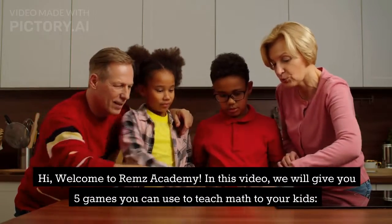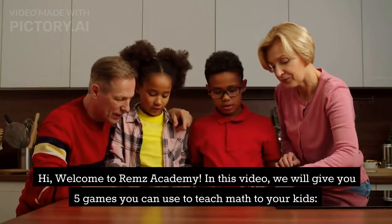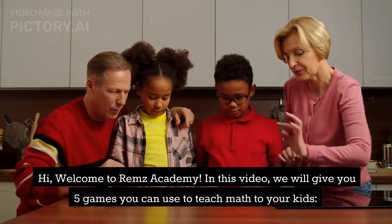Hi, welcome to Reams Academy. In this video, we will give you 5 games you can use to teach math to your kids.